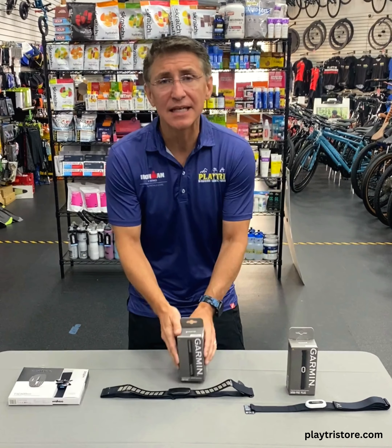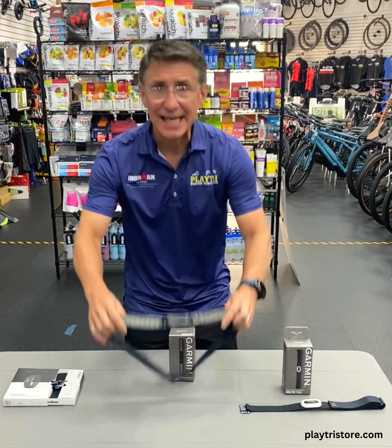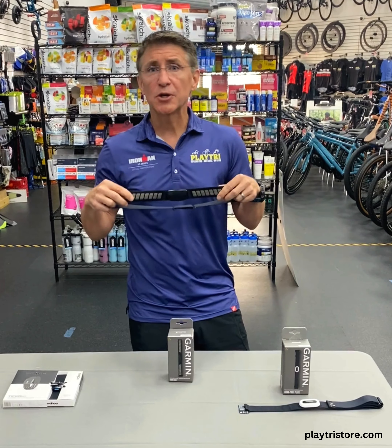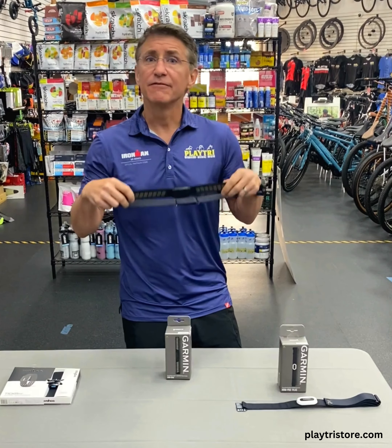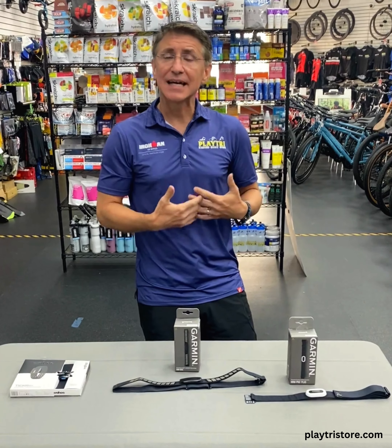The first one is the Garmin HRM Dual and this is a nice heart rate monitor chest strap ideal for when you're on the bike or running. Via Bluetooth it connects directly to your bike computer and your watch so you can get real-time heart rate data while you're moving. You can also use it to collect data and look at your swim heart rate, but you have to wait until after the swim.